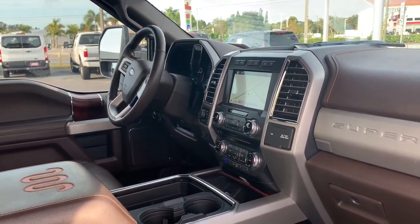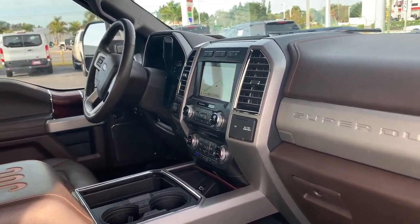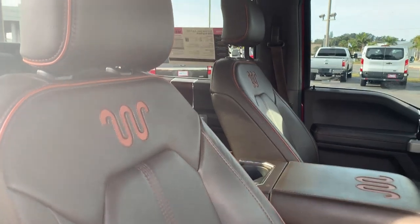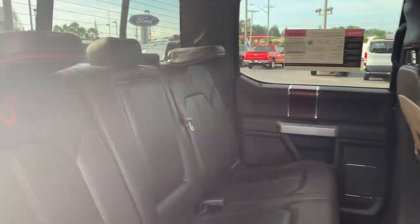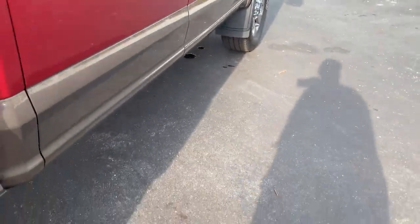Navigation, trailer brake controls, heated and cooled seats, satellite radio, remote start, push-button start, panoramic sunroof. There's a look at the rear seat, power deployable running boards.